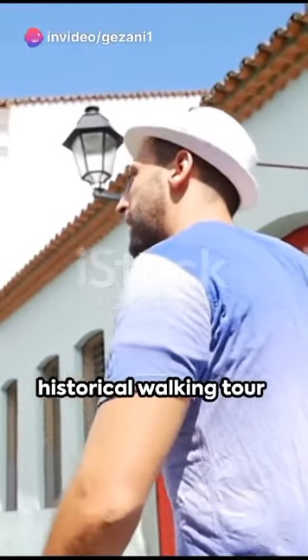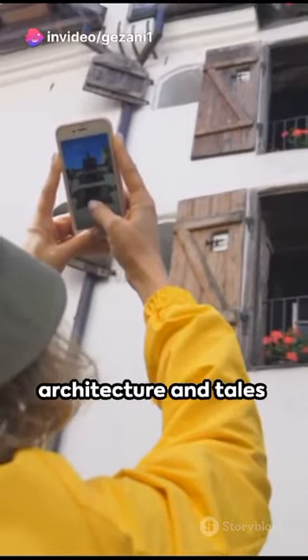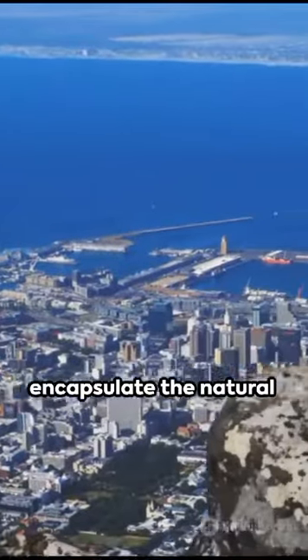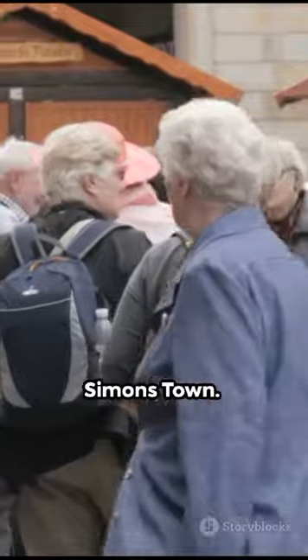Finally, embark on a historical walking tour to soak up Simons Town's colonial history, charming architecture, and tales of Just Nuisance, the Great Dane-turned-Navy mascot. These attractions encapsulate the natural beauty, rich history, and vibrant culture of Simons Town.